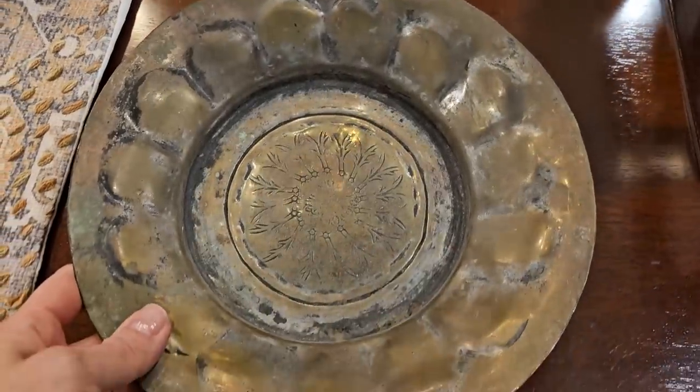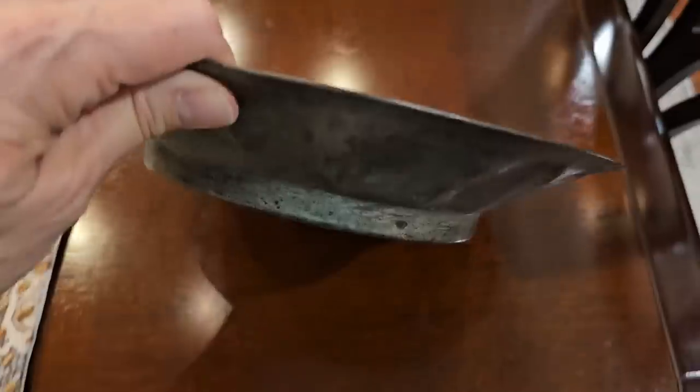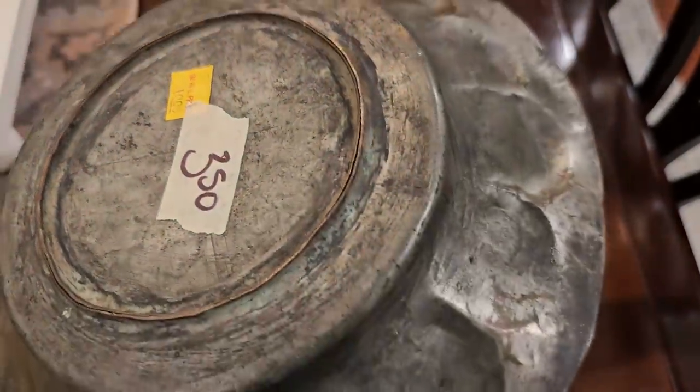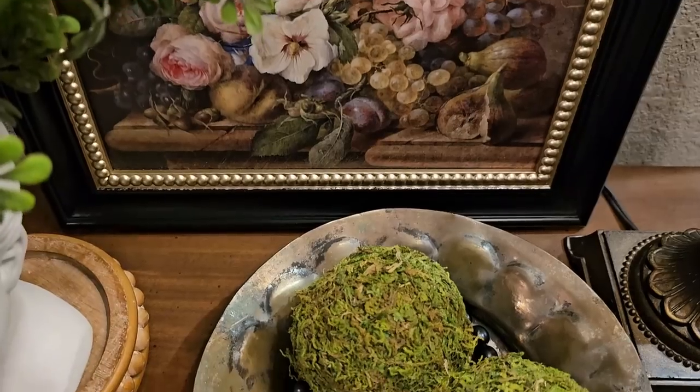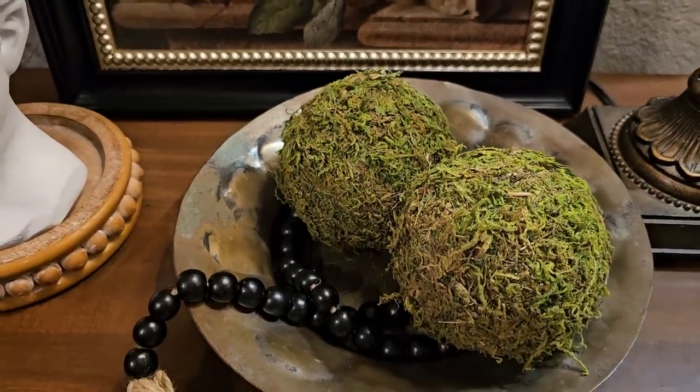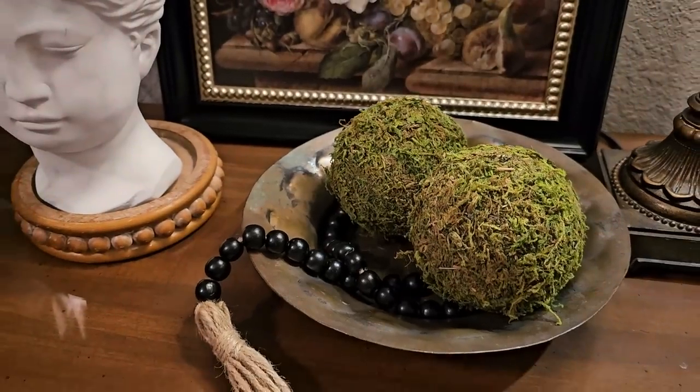This tray was $3.50 from an estate sale and it has not been polished or dusted or anything yet. It has got a wonderful patina on it — just a really pretty little tray. You could hang this on the wall and it would be pretty like that too, but I just love little pieces like this that you can decorate with in and around your home to add that unique curated flair that you don't get from big box store purchases.